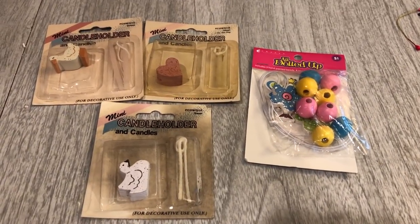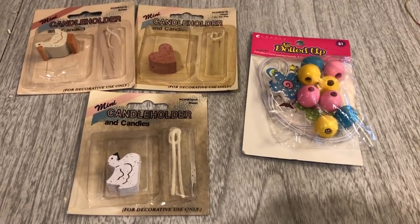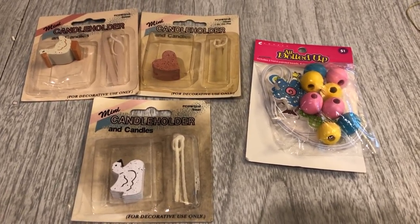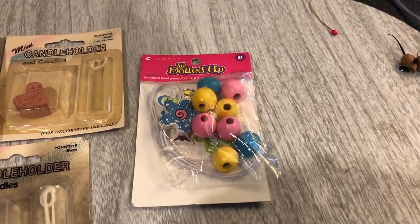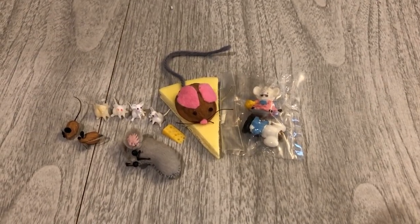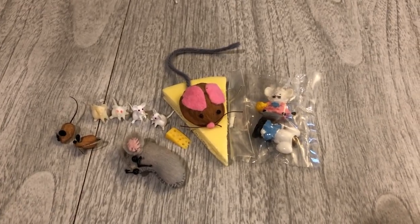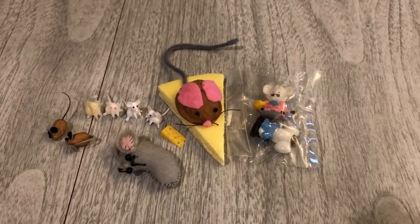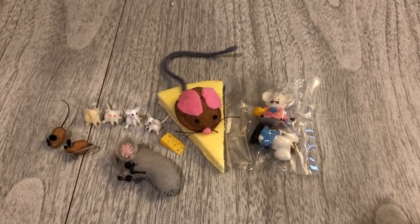These are kind of the random things that were also in the bag. I'm not sure what these candle holder and candle things are about, but they're new in package, so if you're interested I can definitely post them. And then this is some kind of beaded bracelet thing. And this is the last item that was in the bag — a bunch of little mice. Not my favorite, so these would definitely be listed. There's a little cheese down there that's kind of cute. But if mice are your thing, definitely be on the lookout for these in my Etsy shop.